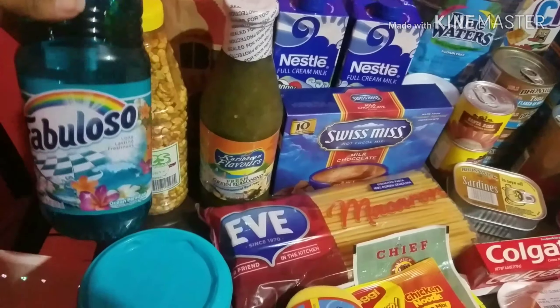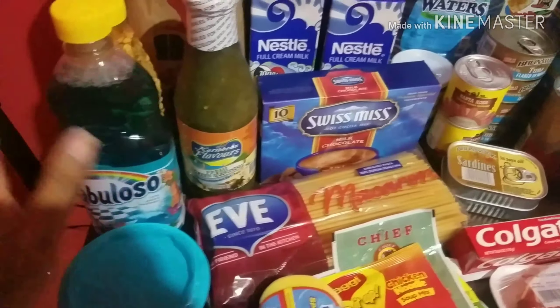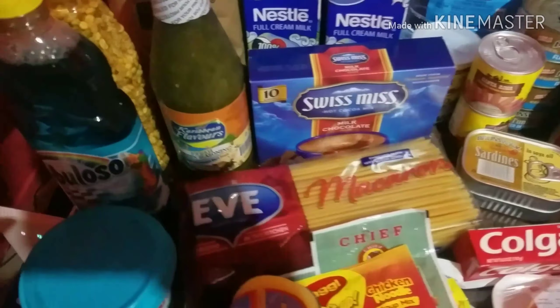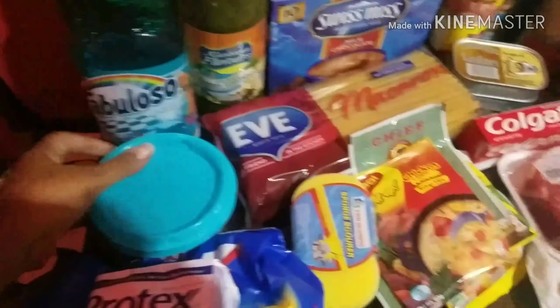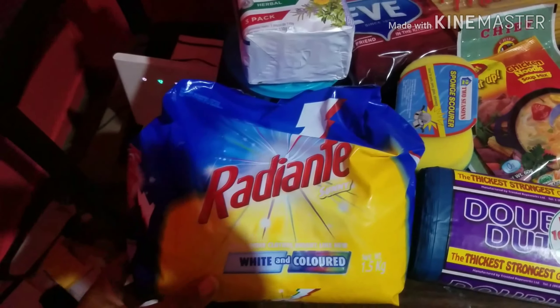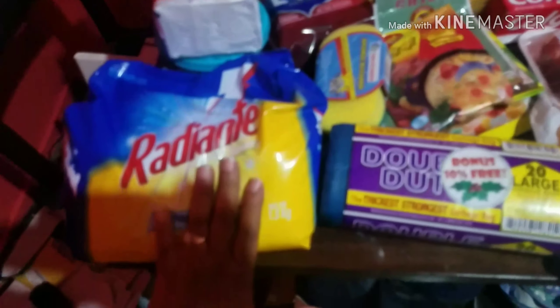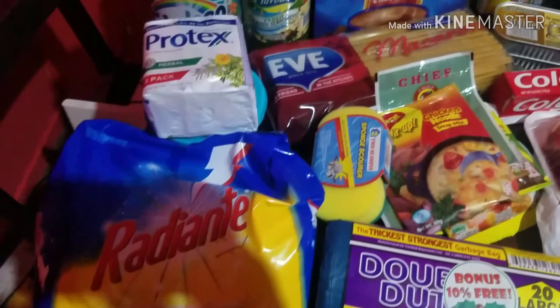We have some Fabuloso — disinfectant. Then we have some macaroni. This is the Axion, stuff to wash your wares with. We have some Protex soap. We have some Radiant soap. This is the new packaging for it and I don't particularly like it — something about it. I just really liked how it kind of looked before.